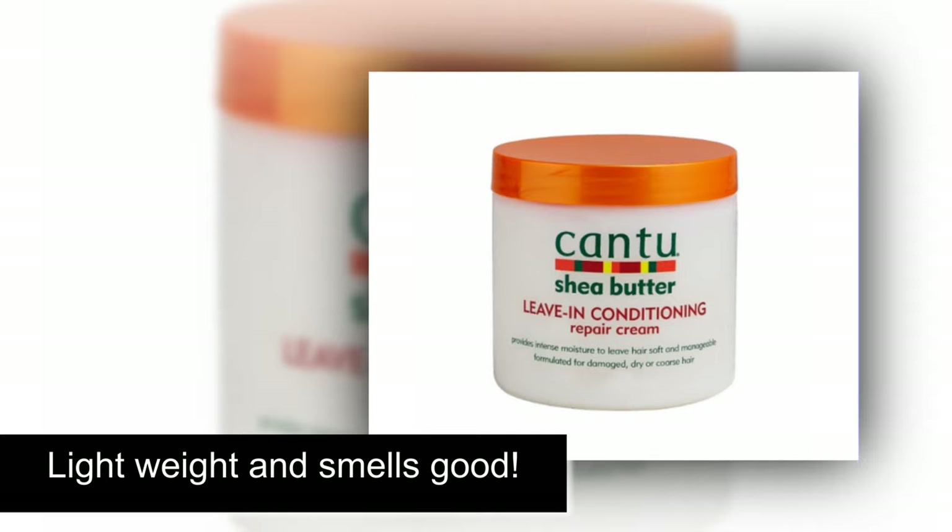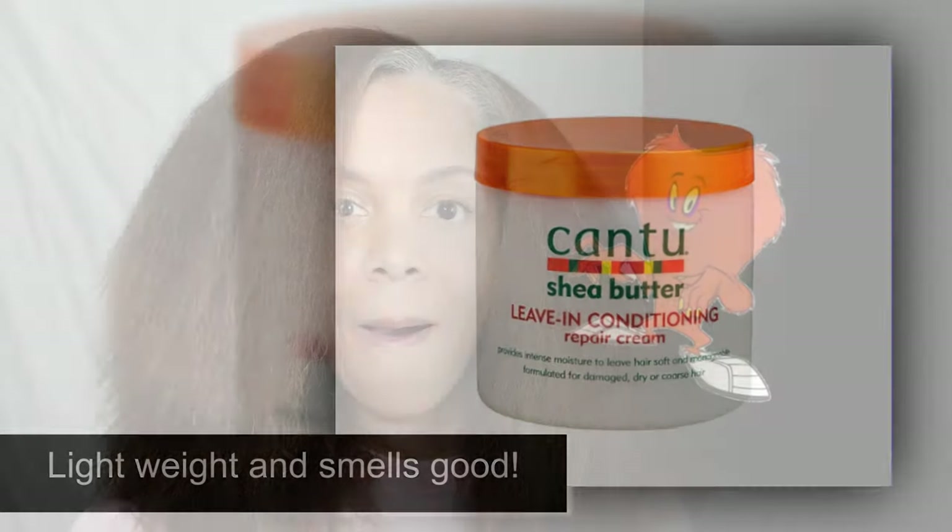This is my favorite leave-in conditioner. My hair is finally dry. Now it's time to tame the beast.